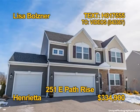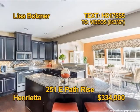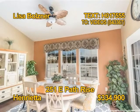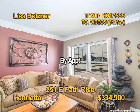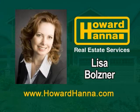Here's an amazing colonial in Henrietta. An open spacious family room has a custom stone gas fireplace. The gorgeous gourmet kitchen has espresso cabinets and granite counters. There are hardwoods in the kitchen and dining room. You'll find four bedrooms and two and a half baths. Lisa Bolzner shows 251 East Path Rise by appointment.